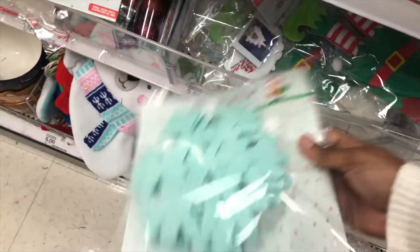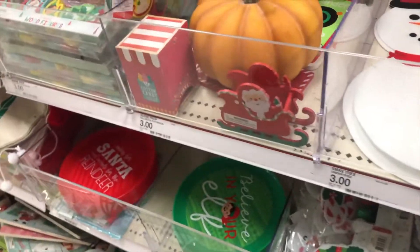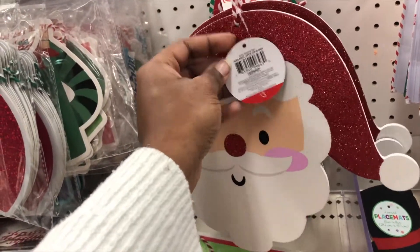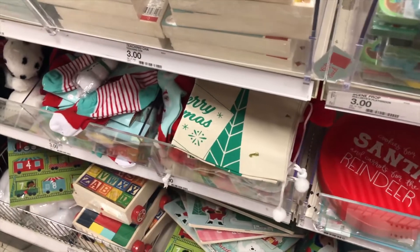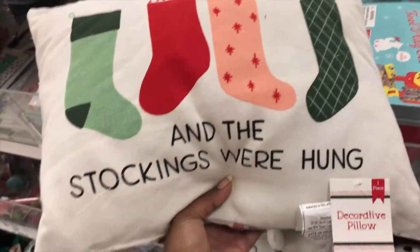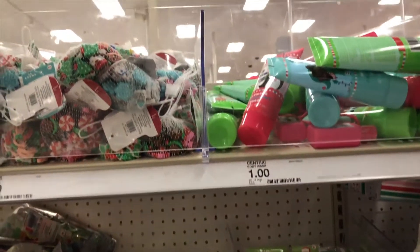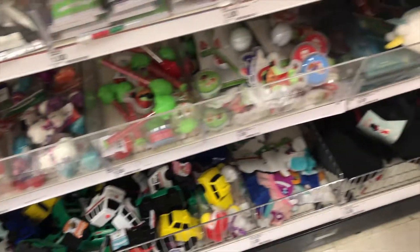Now we're getting into craft stuff — Christmas craft things and kids' stuff. They have more signs and plates. There's a little Santa sign for only three dollars with a key, and then a bunch of plates and knickknacks for kids to do crafts. There's another random pillow, and then notepads and stocking stuffers down here all for a dollar — some really good deals for little stocking stuffers.